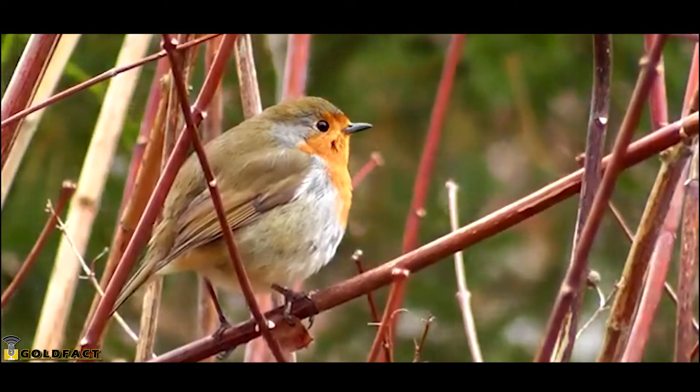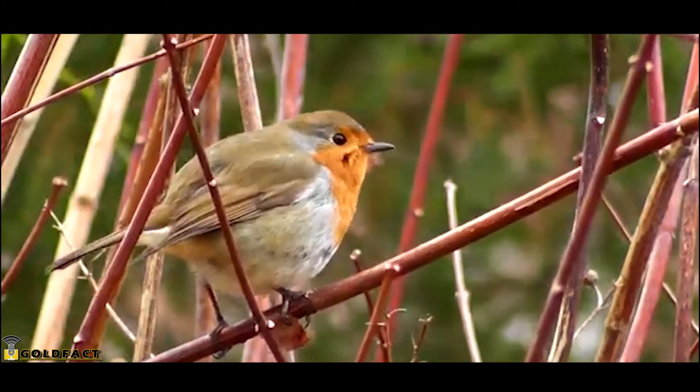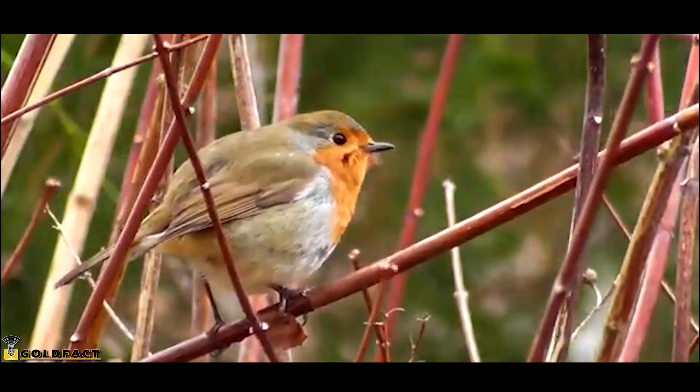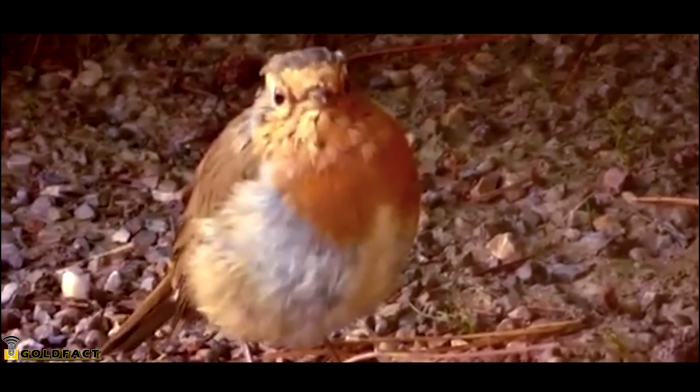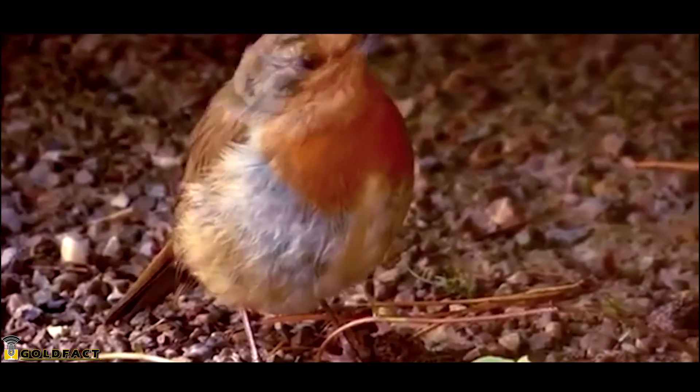European Robins typically produce at least two broods per year, but may have three or even four broods during really prolific years. The oldest known European Robin was more than 11 years old, but they average only two years of life.